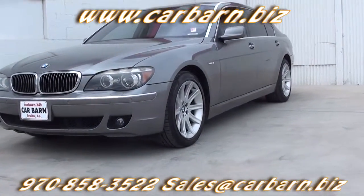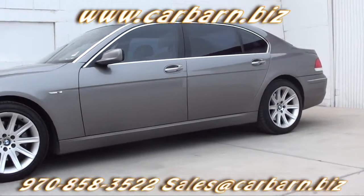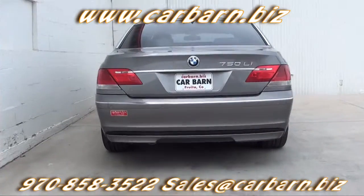This is a Carfax 5-owner car with a clean report. It's passed my safety check and had a fresh oil change. It comes with a 3-month,